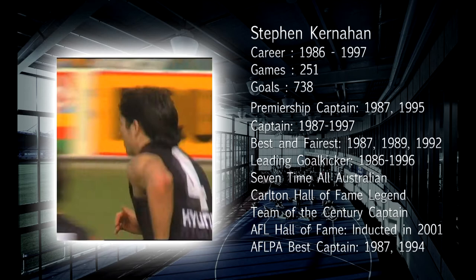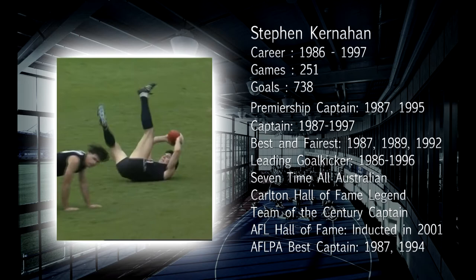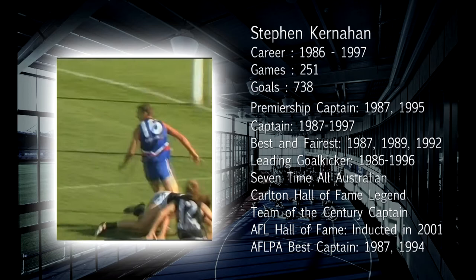Kernaghan, three goals. High, right down to the forward pocket. Satori sets himself. And the big fly over the back is by Kernaghan. A great weighted kick. Spaulding into the goal area. Spaulding still there. Gleeson's going to swoop on this. Back to Kernaghan and he's now kicked eight.